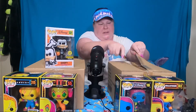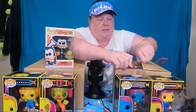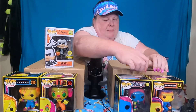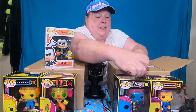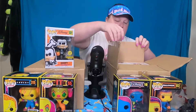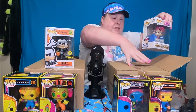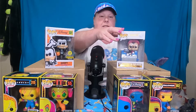I'll get better with the knife as time goes — or I'll just cut myself in the face again. Or my finger, 'cause it was my finger. We got one side, let's get the other side. Exciting, exciting! Yes, we do stick with the Disney theme. However, this is part of the Walt Disney 50th Anniversary.